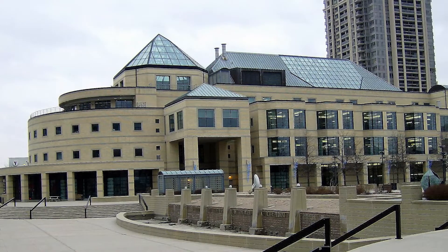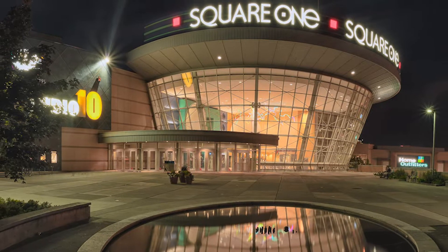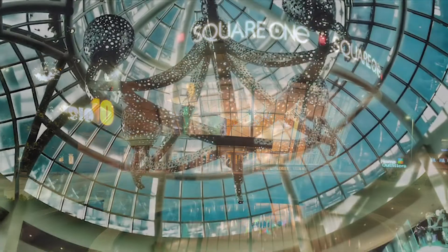Mississauga is a vibrant and growing city that has something for everyone: a thriving arts community, a diverse population home to people of many cultures and backgrounds, tons of green space, a stunning array of restaurants, and just a few minutes from campus is Canada's second-largest shopping mall.